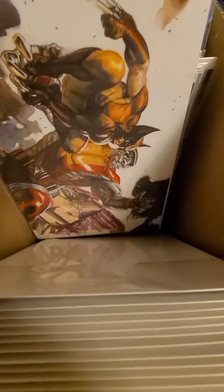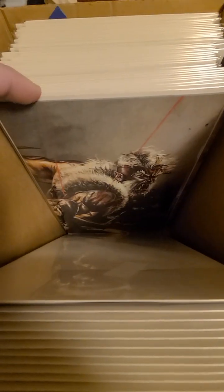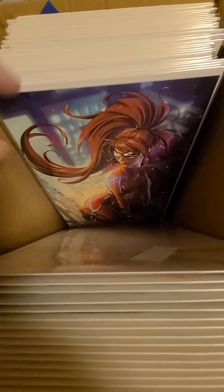I think two dollars a book, somewhere around there, a little over that, is not bad for the quality and the quantity.